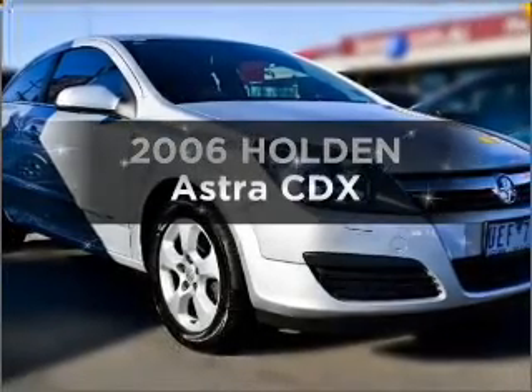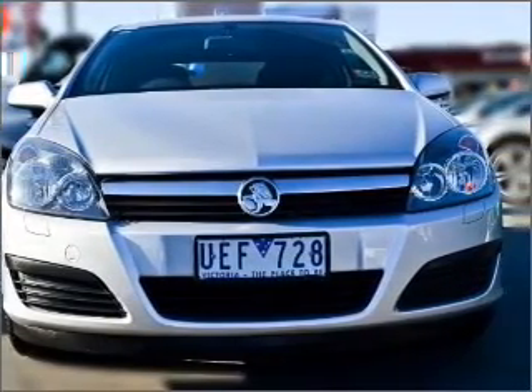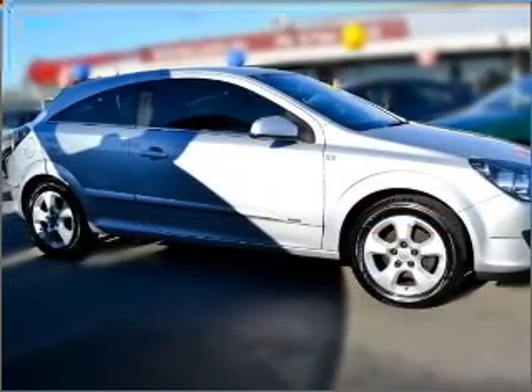Presenting the 2006 Holden Astra. This well-presented vehicle could be just right for you. With an efficient four-cylinder engine, a manual transmission gives you more control and a greater driving experience.